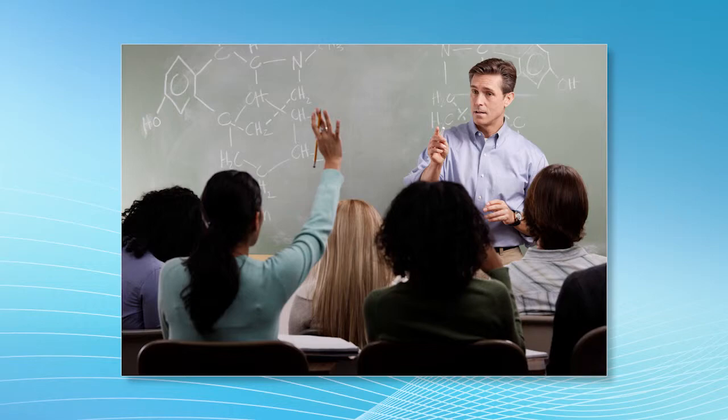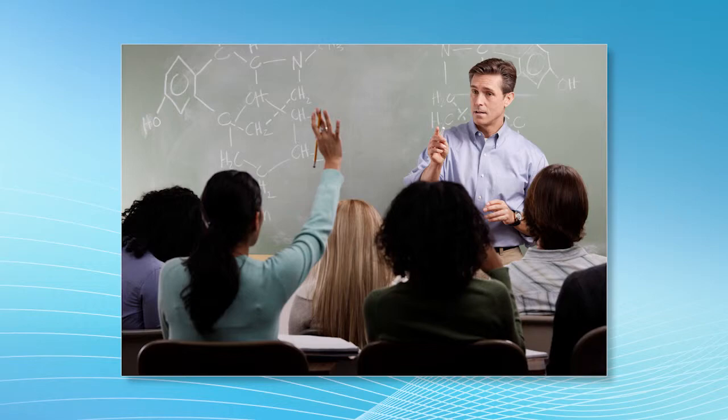Providing students with opportunities to develop these core competencies ensures that AACC students and graduates are among the best-prepared citizens and workers of the world. For more information about the college's core competencies, visit www.aacc.edu.